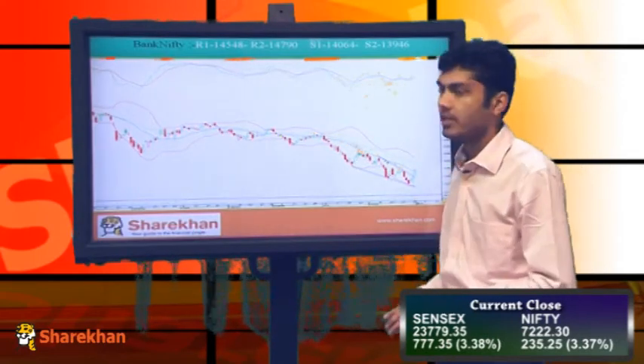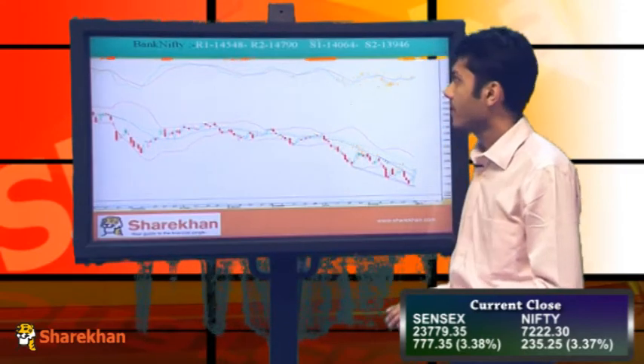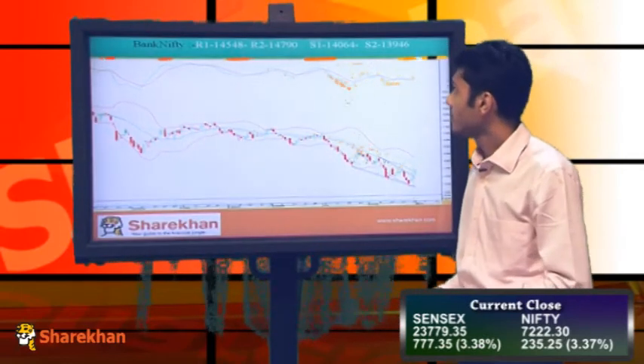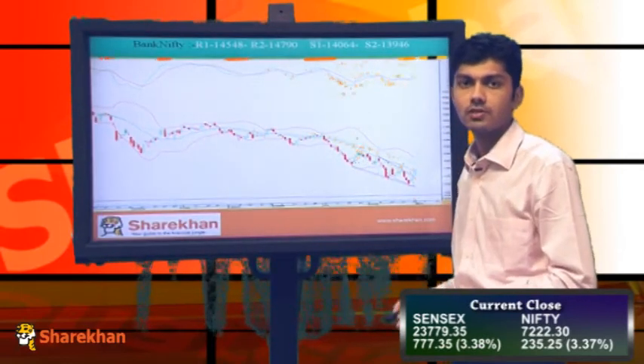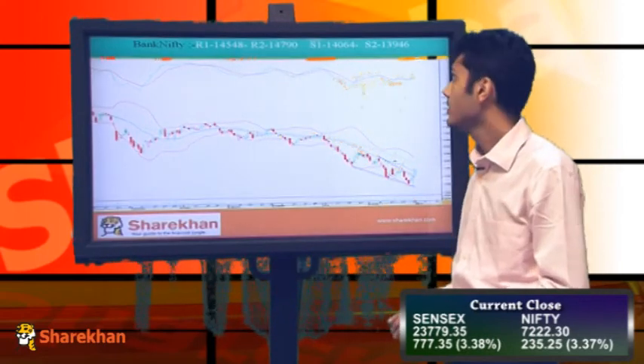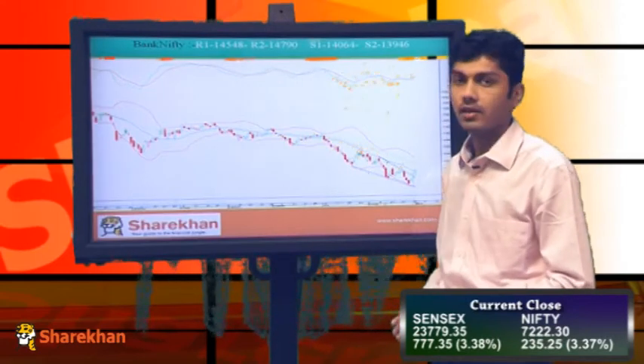The momentum indicators on the daily charts of Bank Nifty have also turned in the buy zone. On the higher side, we expect that Bank Nifty will go to 14548 and 14790. However, as long as today's low of 14064 is held, we expect higher levels going ahead. Support 2 will be at 13946.